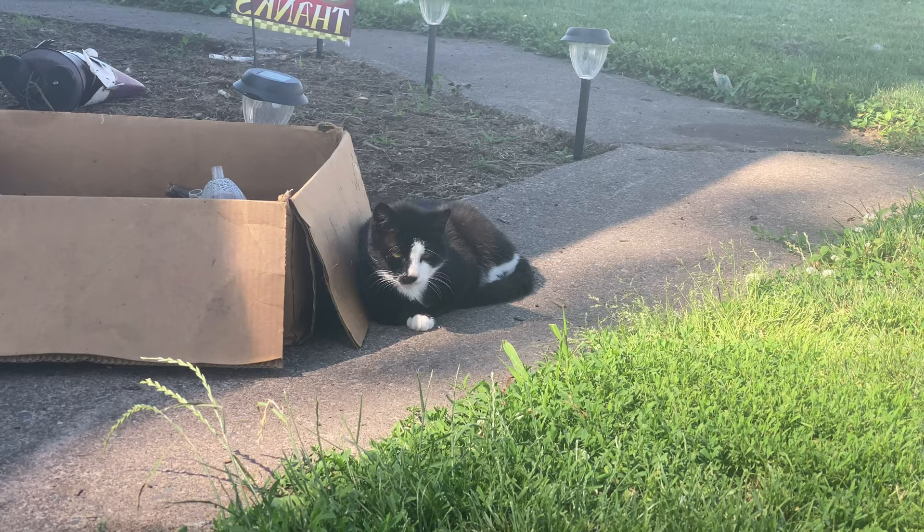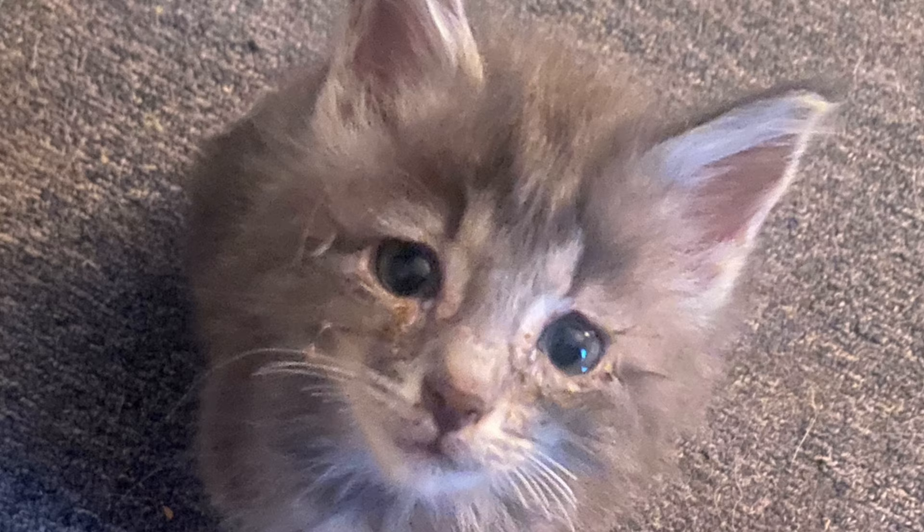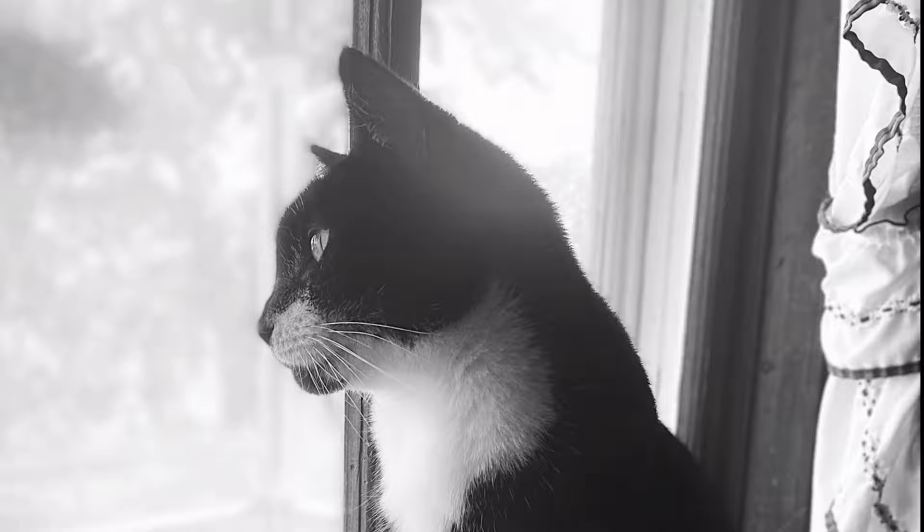This is Bugger, he is the king of the kitties here. This is the little gray kitten we raised this year. This is Shadow, she is my favorite cat here at the farm.